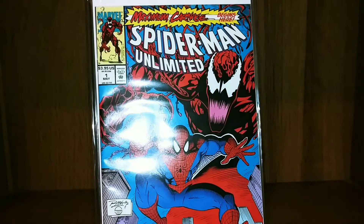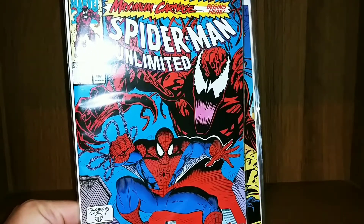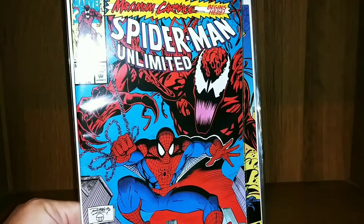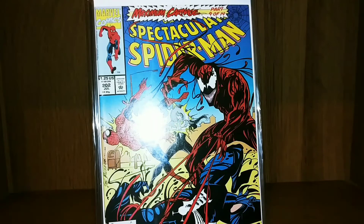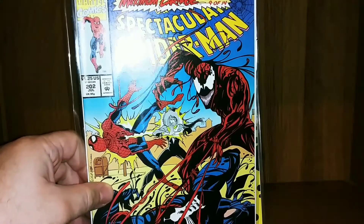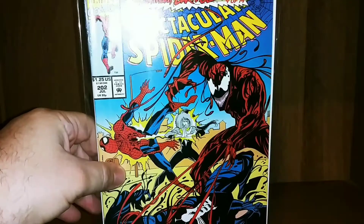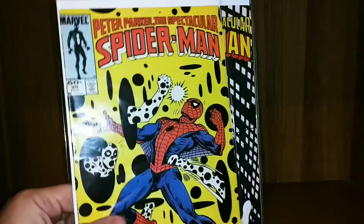This first book is Absolute Carnage number one. I have Spider-Man Unlimited number one, which is part one of the Maximum Carnage storyline — that's a big one I've been trying to work on. I just have not really seen any issues around except this first one, and Spectacular Spider-Man 202, which is part 9 in the series. It's a 14-issue story — I had the whole thing at one time, but none of my local shops have any, and I've been looking on eBay but haven't seen the price I want yet.